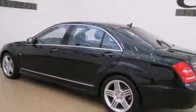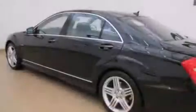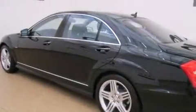Its top features include a navigation system, a sunroof, active ventilated front seats, an airmatic active suspension with an active damping system, and a twin turbocharged forced induction system.